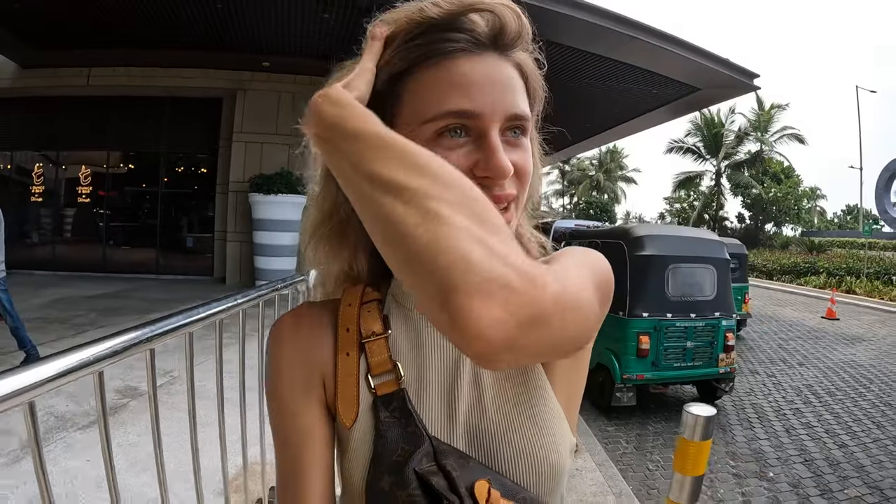Now we are near the main entrance. An interesting fact about malls in Colombo: security is working very hard and very well, and I think it's a good sign. Security is on every entrance — they check your bags, your pockets, and you yourself. There are some nice cafes outside, nice greenery, and overall the mall is looking fresh and new.